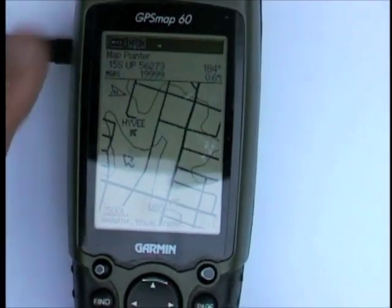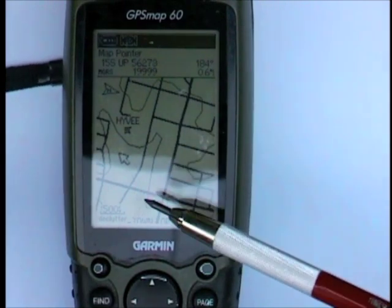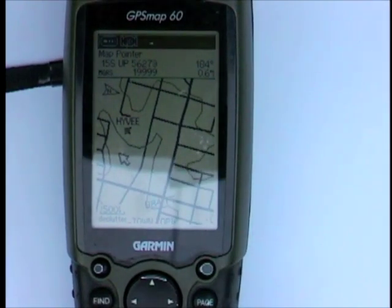OPSEC: don't label your home base — if you have to label it at all in order to navigate back there — with the code name of your base or home or anything like that. Try to be a little obscure about it.